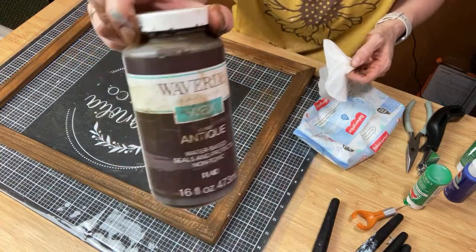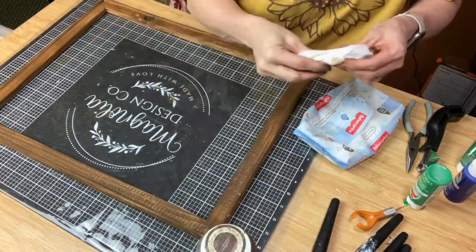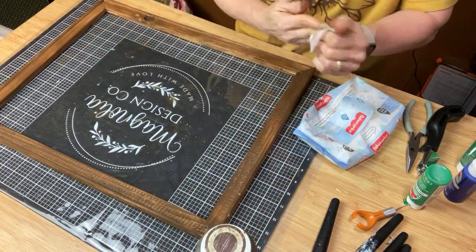This is Waverly Antique Wax. The great thing about it is it does not smell like stain.